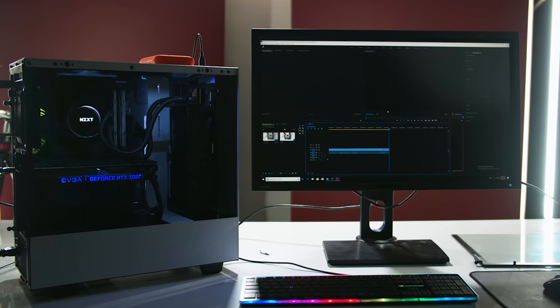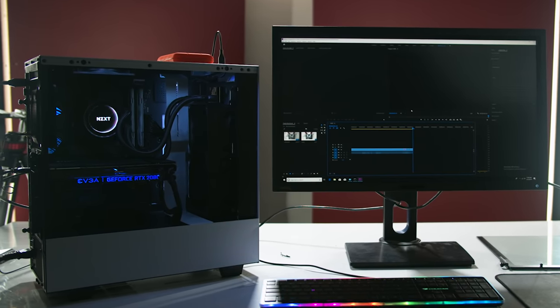Building your own video editing PC — intimidating? Yes. Complicated? Well, not really. It's actually a lot easier than you think.